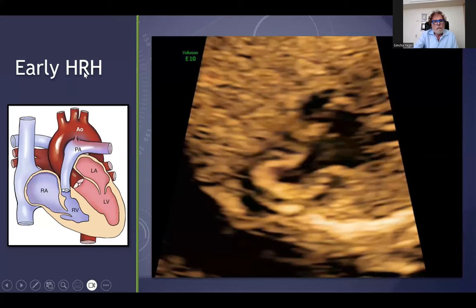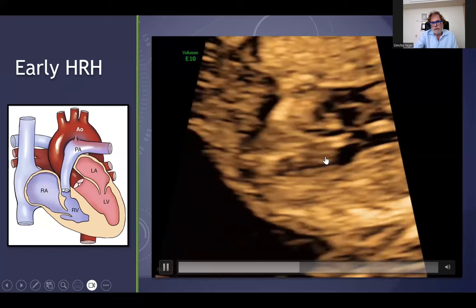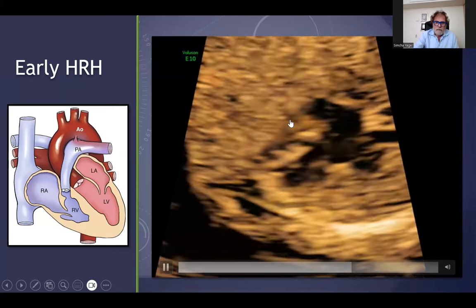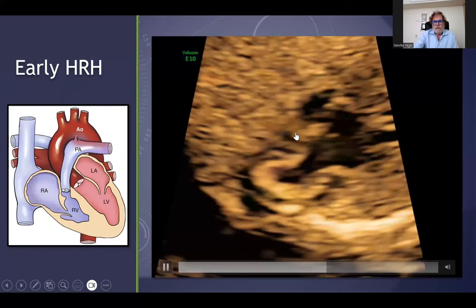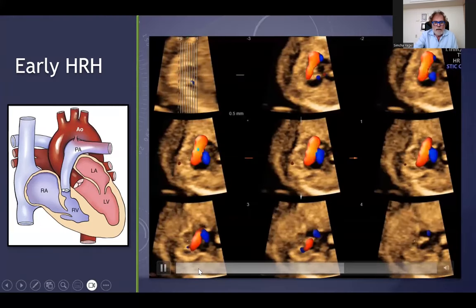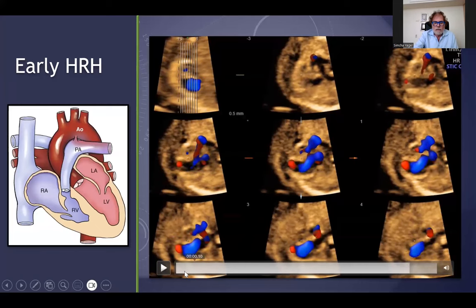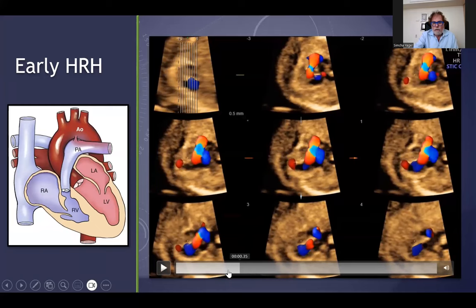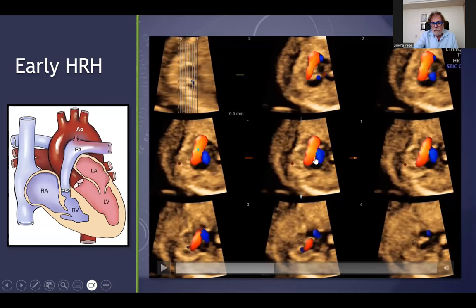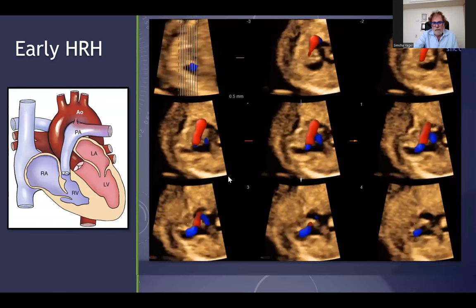It can be on the opposite side — this is hypoplastic right heart. You can see here the left ventricle at 12 weeks of gestation, and a very, very narrow atretic right ventricle. With color and 3D, you can see the blue jet — only entrance of blood from the left atrium to the left ventricle — and the red one is the dilated aorta, because there is no flow in the main pulmonary artery, in this early case of hypoplastic right heart.